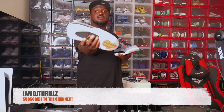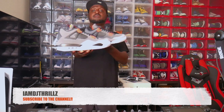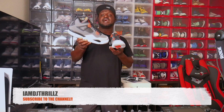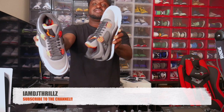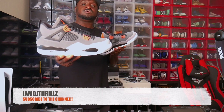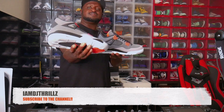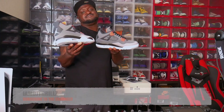Comment down below, let me know what y'all think. You can always catch me on Facebook, Instagram, Twitter, Snapchat, and TikTok. I'm DJ Thrills, I'm out.